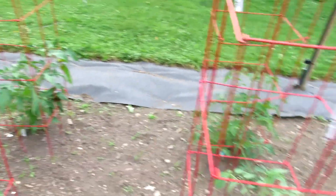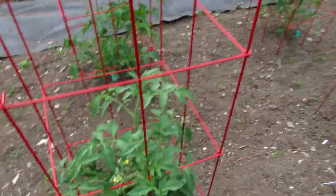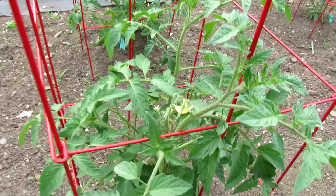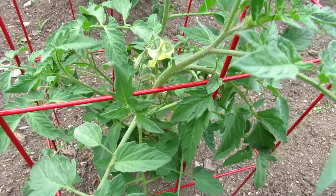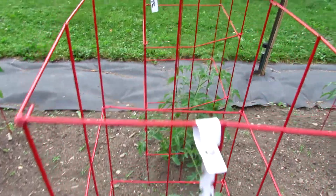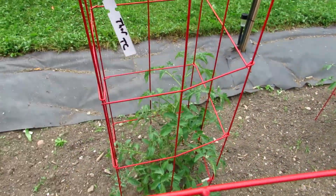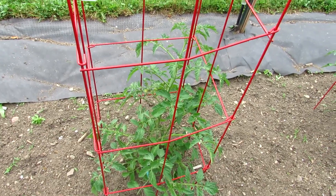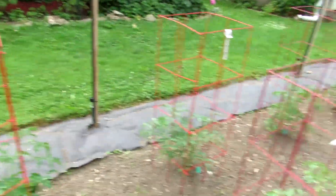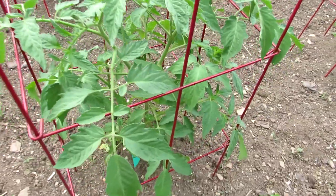There are 12 tomatoes in this row, maybe like a 20-foot row. This is Thorburn's Lemon Blush — one we've never grown before, so I'm really excited to see how this comes out. It's looking good and healthy. Behind it is our tried-and-true Thorburn's Terracotta. I made a video on that last summer. These square cages are really nice because they give you a lot of room for the plants to grow.